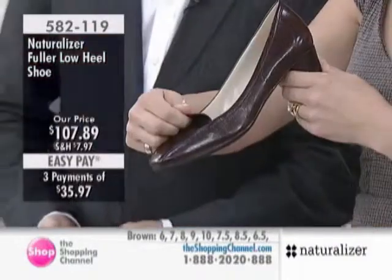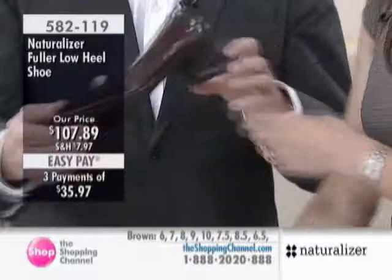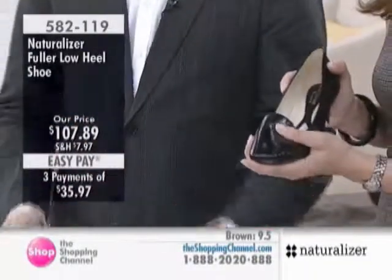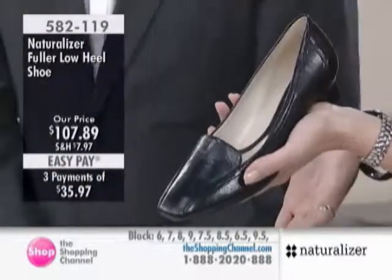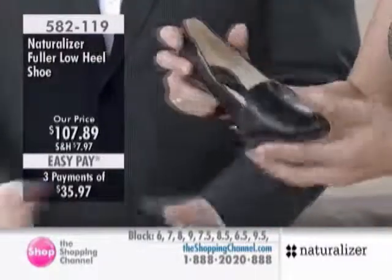I just want to correct myself — is this a man-made material or is this a leather upper? Let's have a look here, because I'm showing that this is man-made. This is leather upper. It is leather. Okay, so excuse me everyone — this is leather.